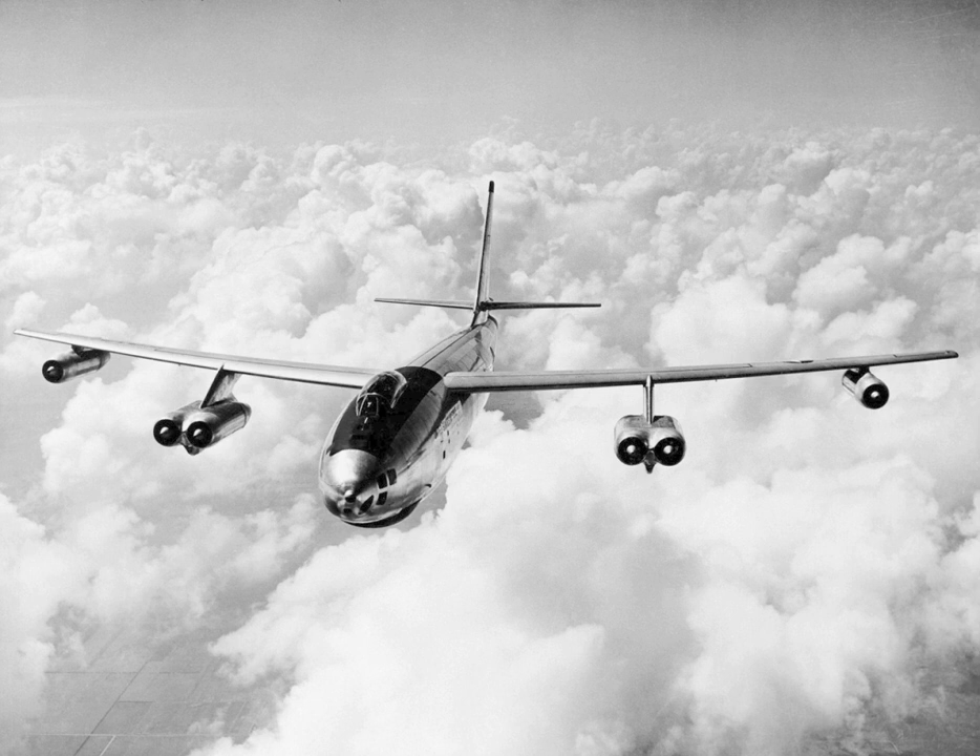Beginning in 1951, two XB-47Ds were modified from B-47Bs as purely experimental platforms, with a big Wright YT-49W1 turboprop engine spinning a huge four-paddle prop replacing each of the inboard two jet pods. Difficulties with engine development delayed first flight of the XB-47D until 26 August 1955. The aircraft's performance was comparable to that of a conventional B-47, and its reversible propellers shortened the landing roll, but the USAF did not follow up the idea.